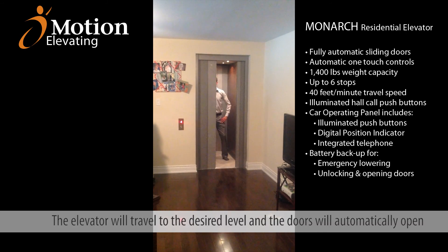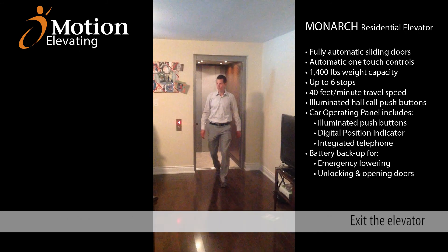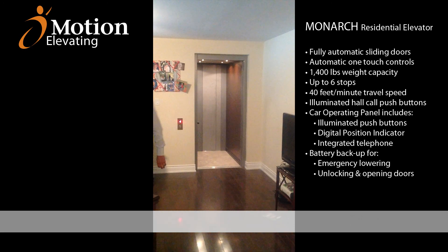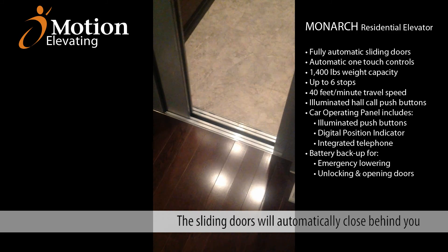Once you reach your level, the doors will automatically slide open and you can effortlessly exit the elevator. The sliding doors will automatically close behind you and the elevator will remain at that level until called again.